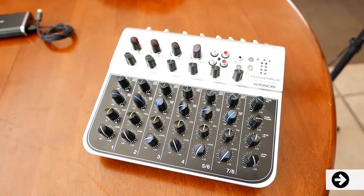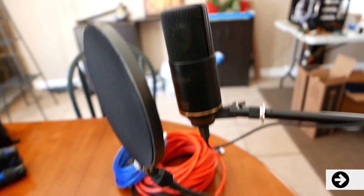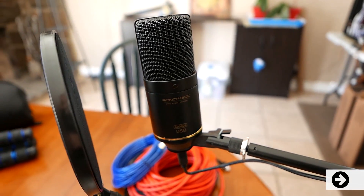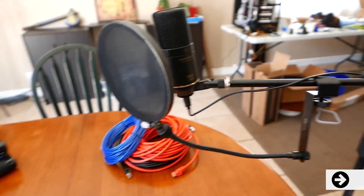Monoprice does pro audio now, so down here is the small soundboard that we use every week for our awesome hardware live show. Up here is a large diaphragm condenser microphone — this one sounds great. We haven't used it yet, but we're going to be integrating it very soon. They also have professional audio accessories such as this boom stand over here, as well as a pop filter.